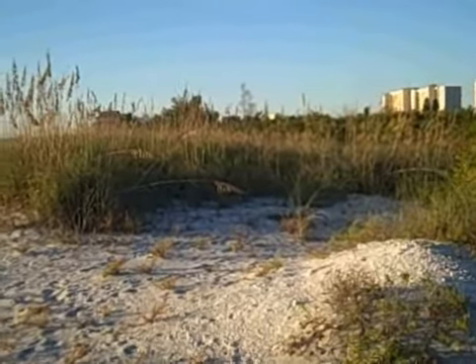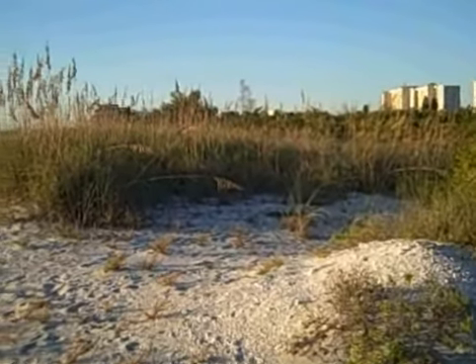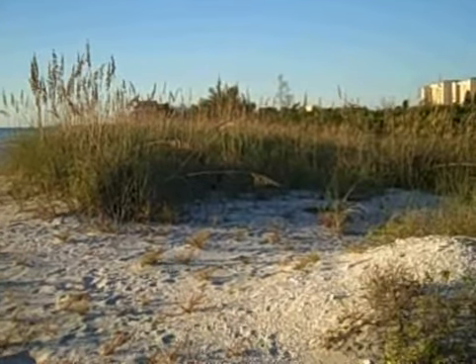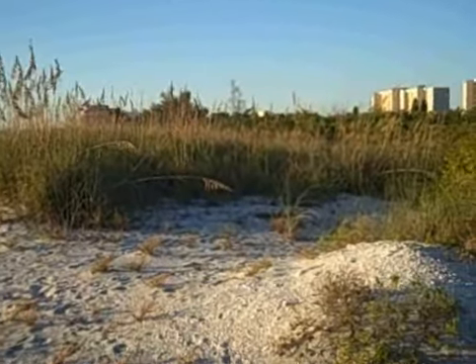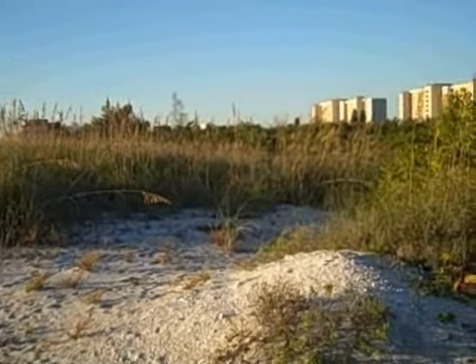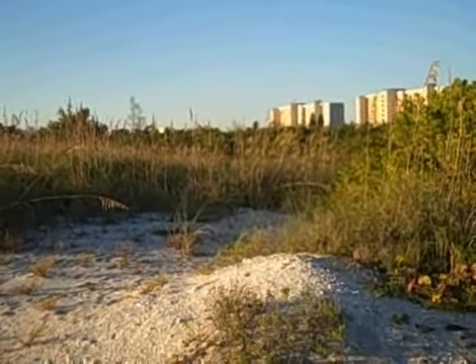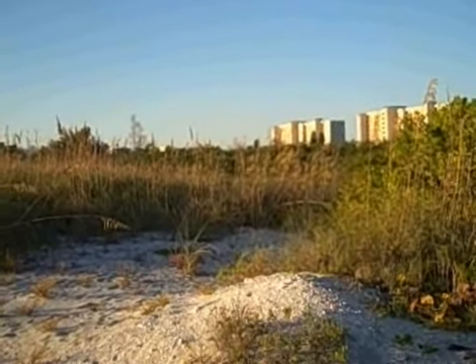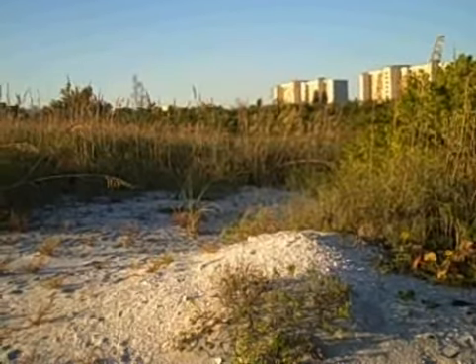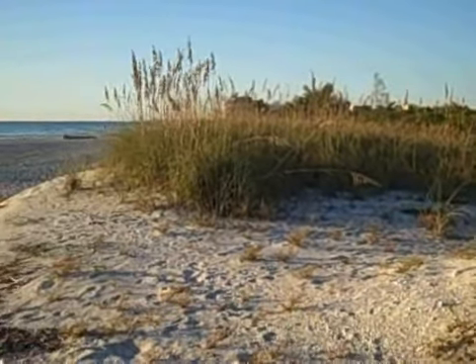This is the south end of Turtle Beach, Sarasota, Florida. It's on Siesta Key, just before you get to what would have been Midnight Pass, but that's been closed for some time. In the distance you can see some residential condos, and you are looking north towards Tampa.